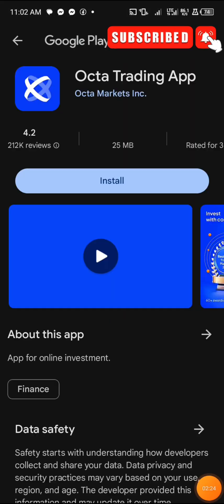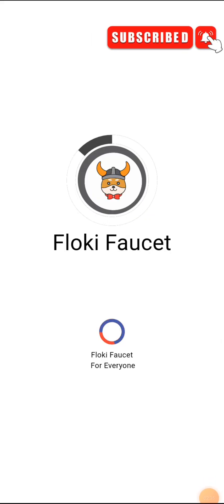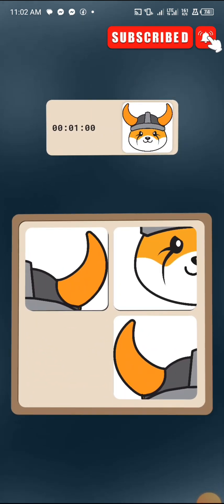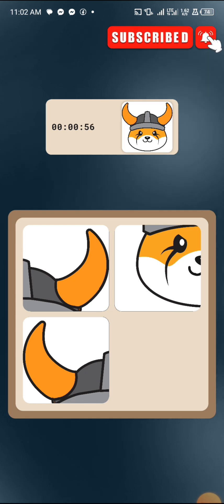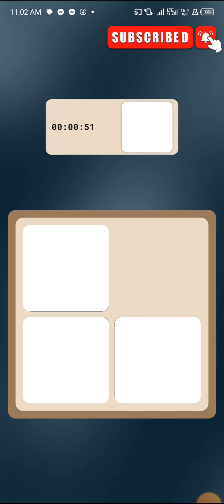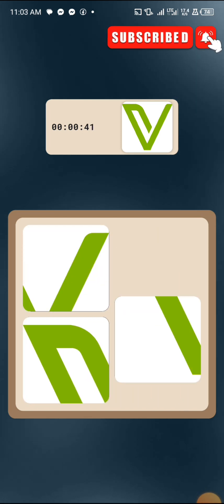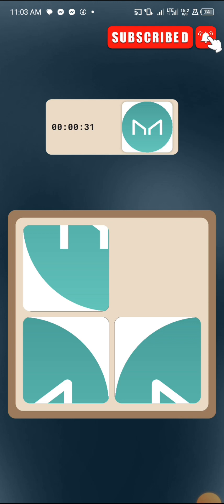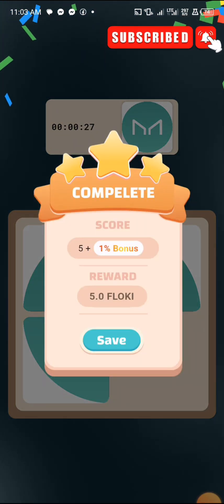Once the ad plays, tap the option to cancel the ad. After canceling, you play the game. It's a very simple puzzle game — just tap on the screen and set the pieces correctly. Once you set it correctly it says successful. After completing the puzzle they give you free coins — in this case five FlowKey.